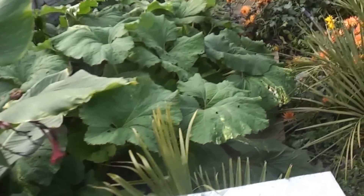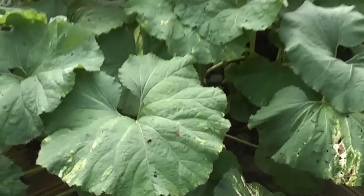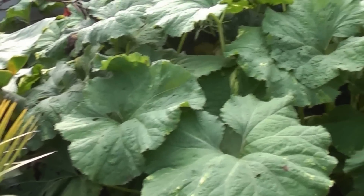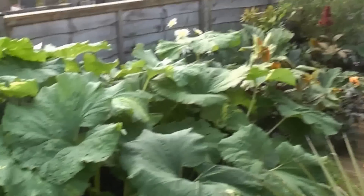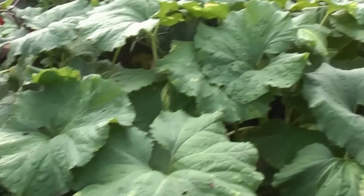Everything's grown huge. It's not a Fatsia, this is Epictocytes — one little plant in a one or two litre pot last year, and now it's a huge plant spreading over about six foot by five foot, with huge leaves as well.